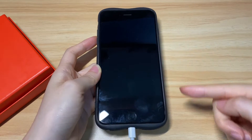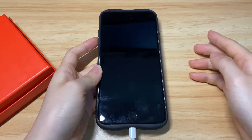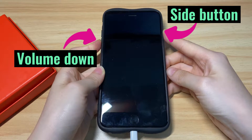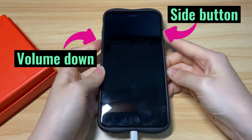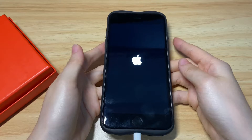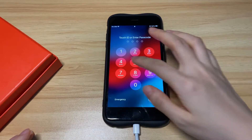Keep your iPhone 7 plugged into power, then hold the side button and volume down button simultaneously. Keep holding until the Apple logo appears on the screen. Once you see the Apple logo, let go of the buttons and wait for the screen to boot up to the lock screen or home screen.